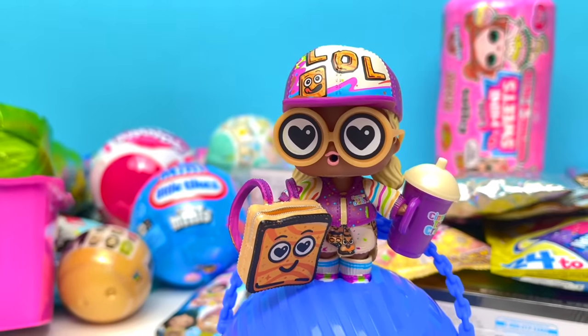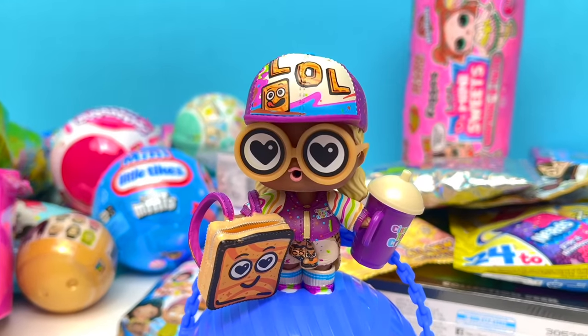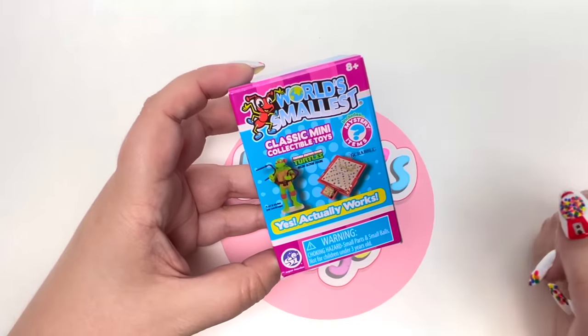Here she is up close - I am just in love with her. The bottle and our little Cinnamon Toast Crunch backpack definitely ties it together. This series is awesome as I thought it would be - I can't wait to buy some more!